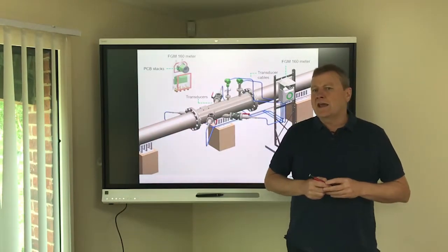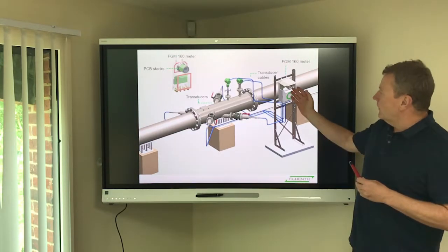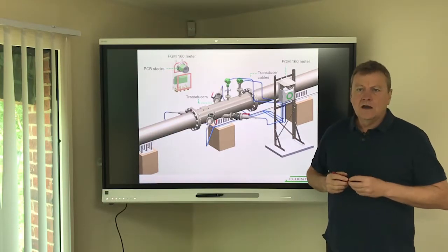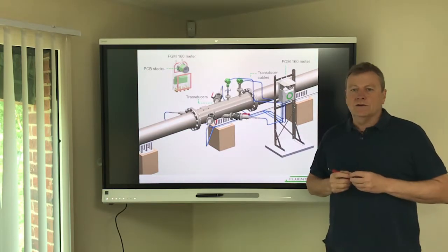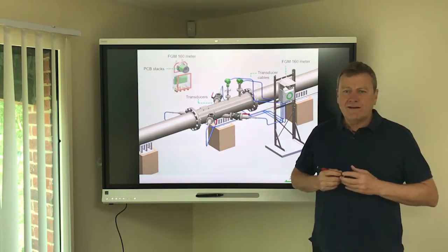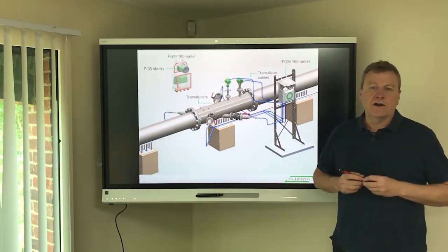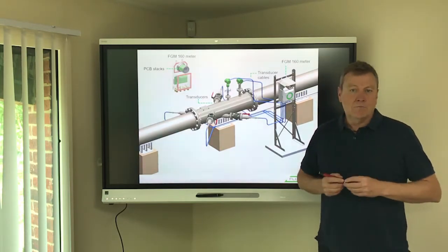As a recap, we can see here the Fluenta flare gas meter system comprising several components: the EX certified flow computer, one or more pairs of EX certified ultrasonic transducers, pressure and temperature transmitters, as well as associated cabling and connections back to the safe area. The principle of operation is based on the time of flight of the ultrasonic signals sent between the transducers, allowing measurement of flare gas flow between 0.03 meters per second up to 120 meters per second. Fluenta software is also provided to facilitate management of the system as well as the interpretation and reporting of data such as mass flow.